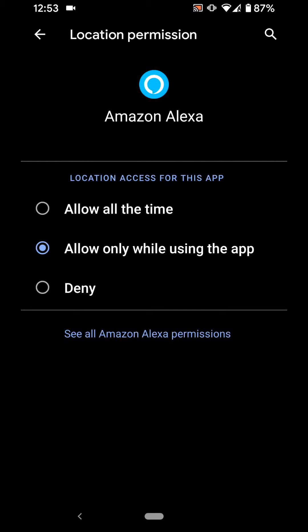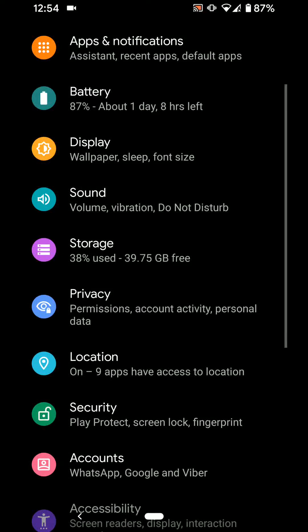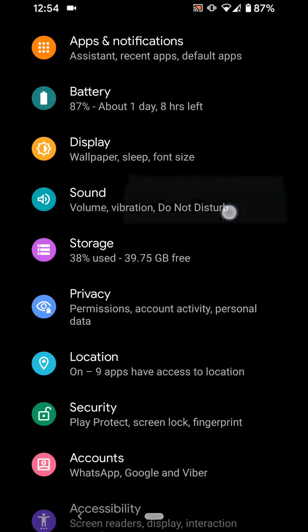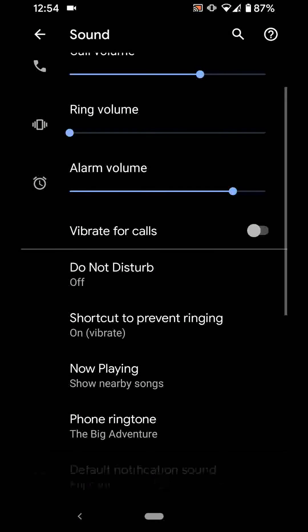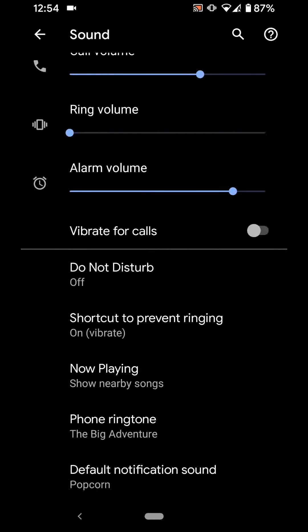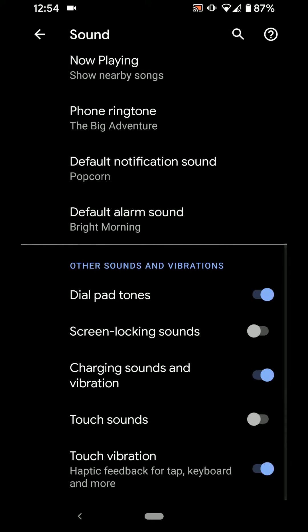This will help reduce battery drain by only allowing the app to use GPS location when it's active. You can also deny some apps from accessing location if needed. Tip number 4: Disable touch sound and touch vibration. Go back to Settings, tap on Sound, then Advanced, and disable the buttons next to Touch Sounds and Touch Vibration.